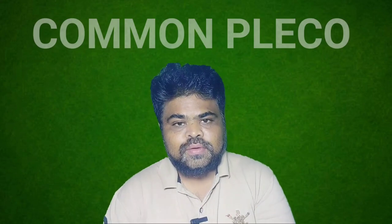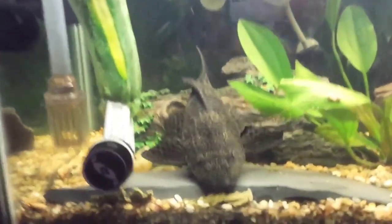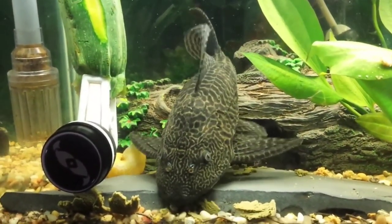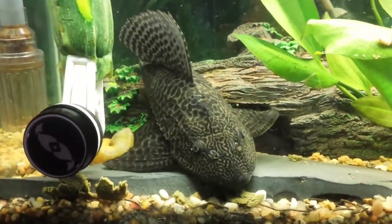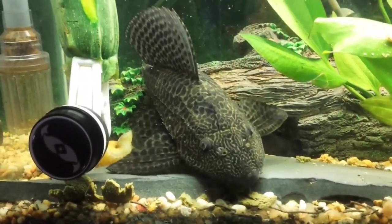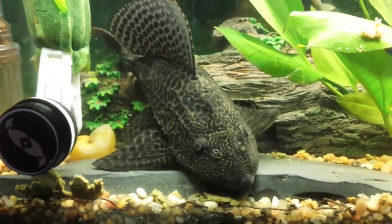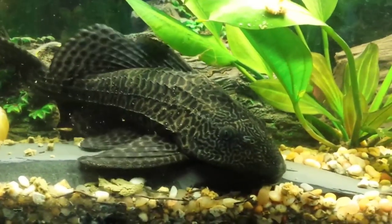The fifth tank mate is common pleco. Common plecos are very popular freshwater fish that have been kept in the aquarium community for ages. They are hardy, straightforward to care for, and very fun to observe. The common pleco belongs to the Loricariidae family, a large group of armored fish species originally from South America. The typical common pleco lifespan is between 10 to 15 years, and their average size in captivity is around 15 inches when fully grown.